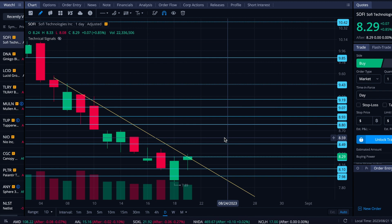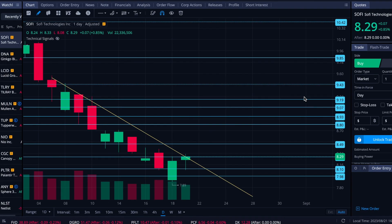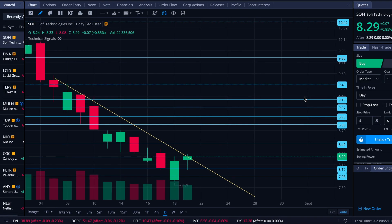I do like the setup being toward the lower bound of the channel, having had a nice push off that lower bound, RSI rising — the mid-range is there for the taking if it's able to make a move. Alright folks, I hope your trading gets off to a good start and as always I appreciate you watching. I'll see you in the next video.